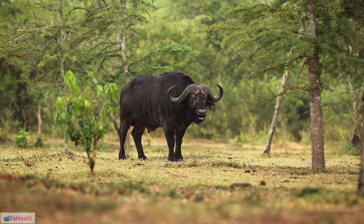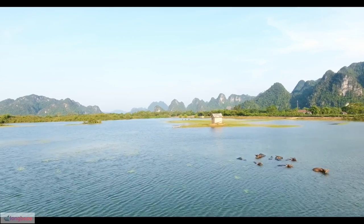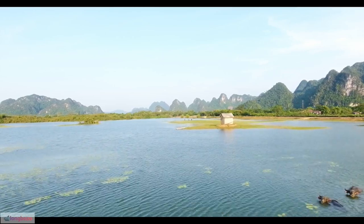39. The Buffalo Soldier National Museum in Houston, Texas, is dedicated to preserving the legacy of African-American soldiers in the western frontier.